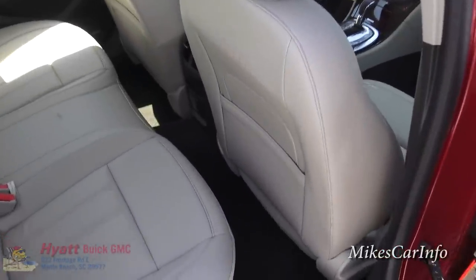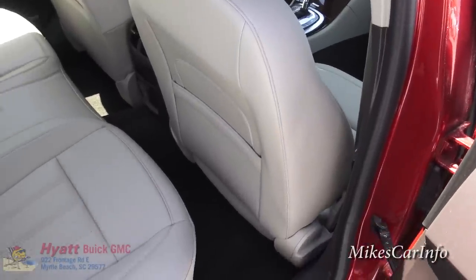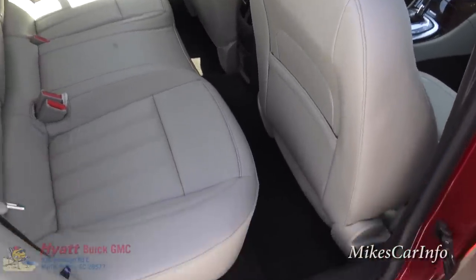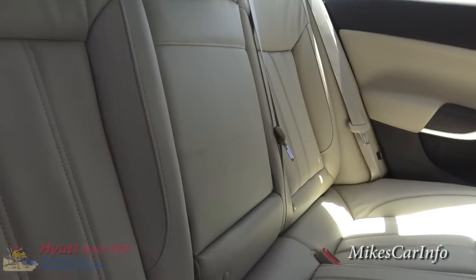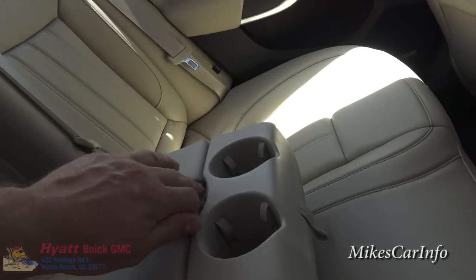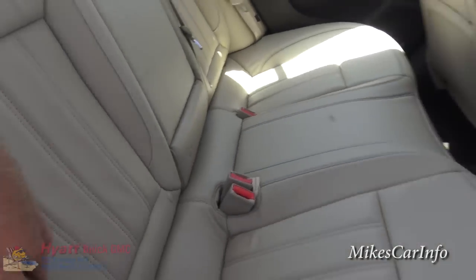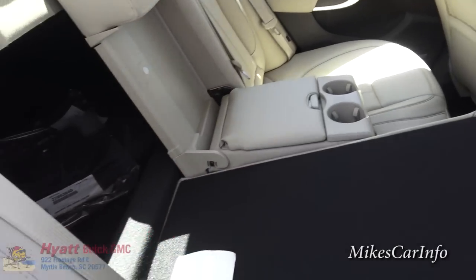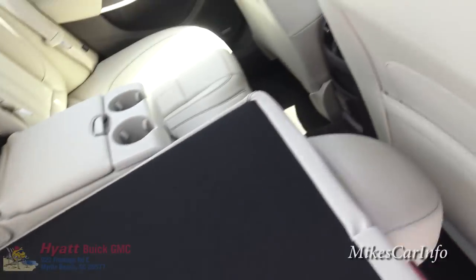The seat is all the way back so you can see the rear leg room — it's not too bad, considering not everybody rides in the front seat with the seat all the way back. The seats are high-quality leather back here as well. You've got this center piece that folds down with cup holders and a little storage pocket. This seat also folds down in case you need extra cargo capacity.